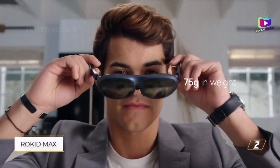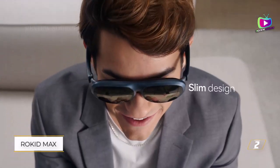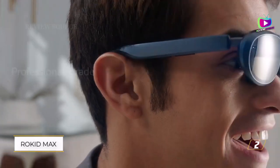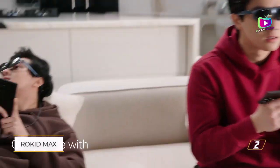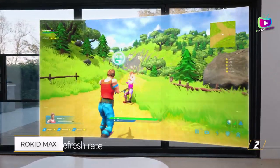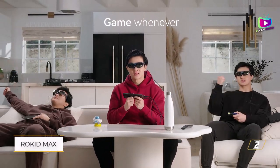Number 2: Rokid Max AR glasses. The Rokid Max AR glasses share similarities with the Xreal Air, offering micro-OLED displays that generate a virtual floating screen in front of the user. However, the Rokid Max surpasses its counterpart in a couple of key areas, with a screen output equivalent to a massive 215-inch display viewed from 10 feet away, providing an incredibly immersive experience.